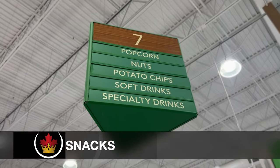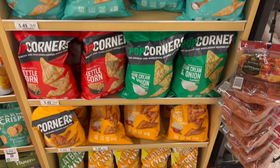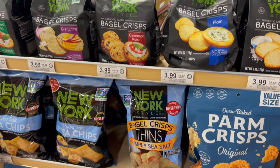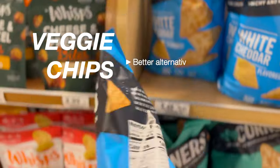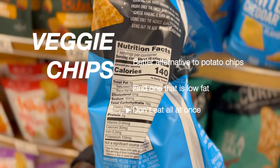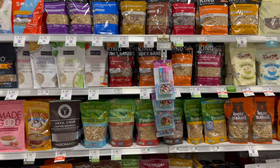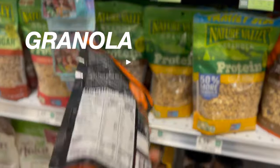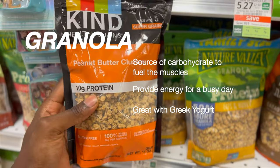Snacks are essential for me as an athlete between meals. Chips are one of the easiest things to snack on, but don't get carried away — more on this later. Granola is best known for being a source of carbohydrate to fuel the muscles and provide energy for a busy day, and they also go great with Greek yogurt.